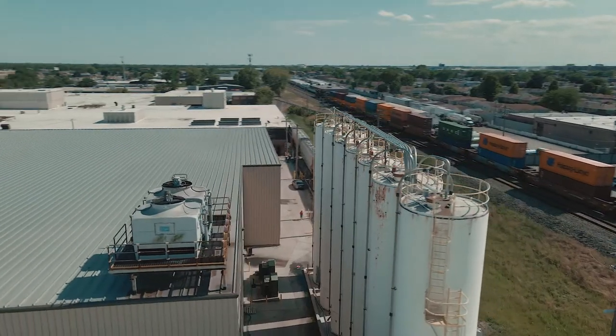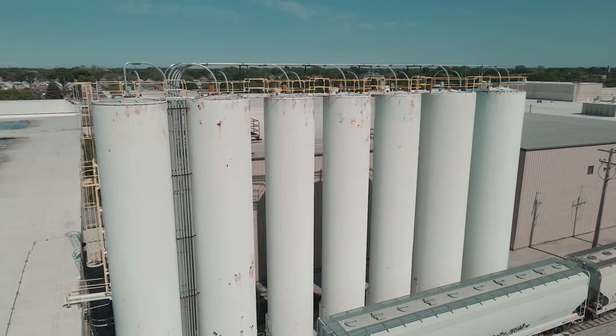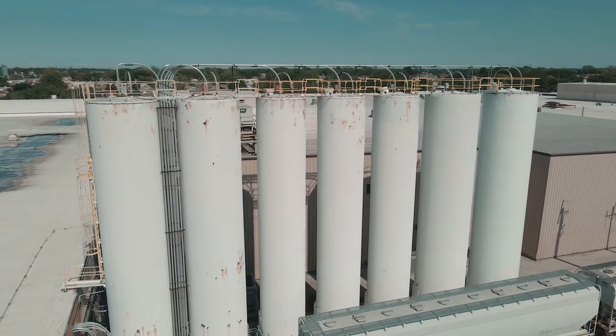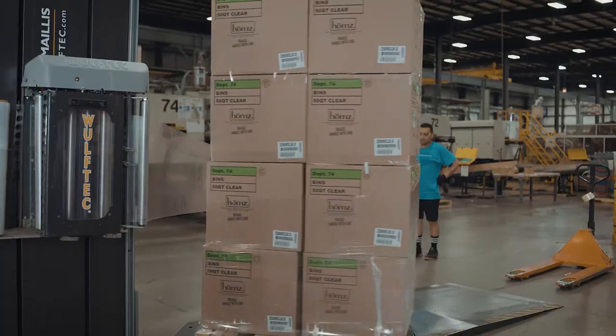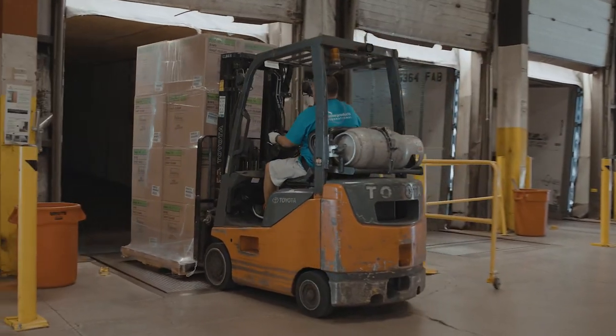Plastic resin is shipped to the HPI factory on a dedicated rail. It's stored in these silos before being pumped into molds to produce the storage products you know and love. Our central location makes for efficient shipping to leading retailers throughout North America.